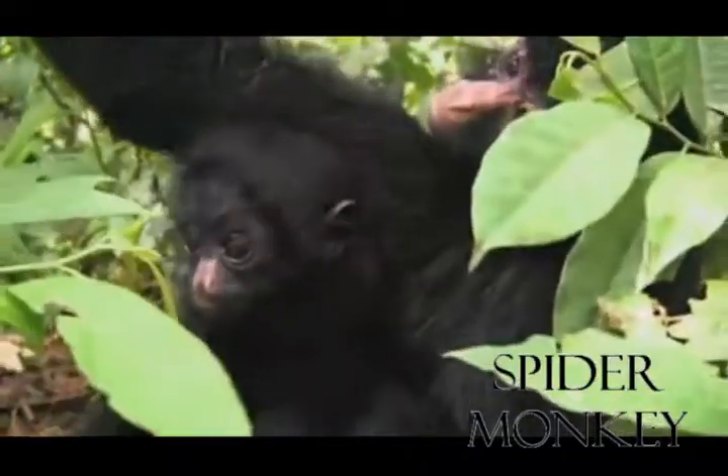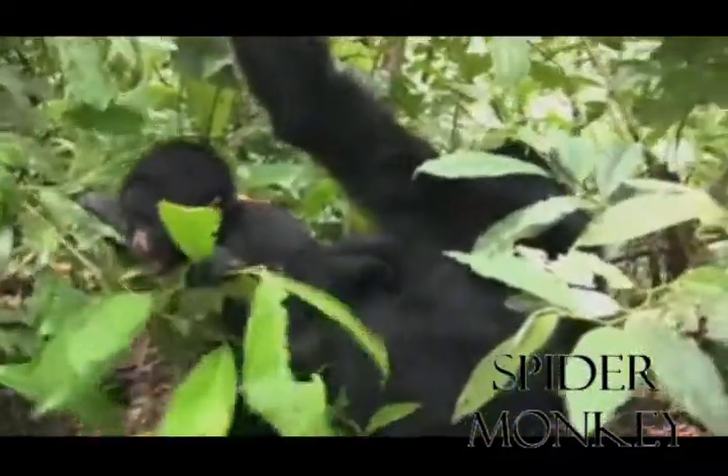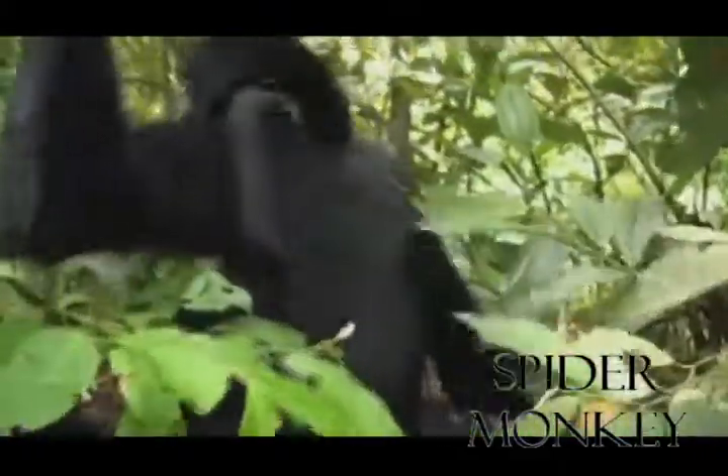Spider monkeys prefer a diet of 90% fruit and seeds, feeding on the mature, soft parts of a wide variety of fruits, with seeds swallowed along with the fruits. In the zoo, they are fed celery, bananas, raisins, apples, oranges, carrots, monkey chow, dog chow, lettuce, and wheat bread.